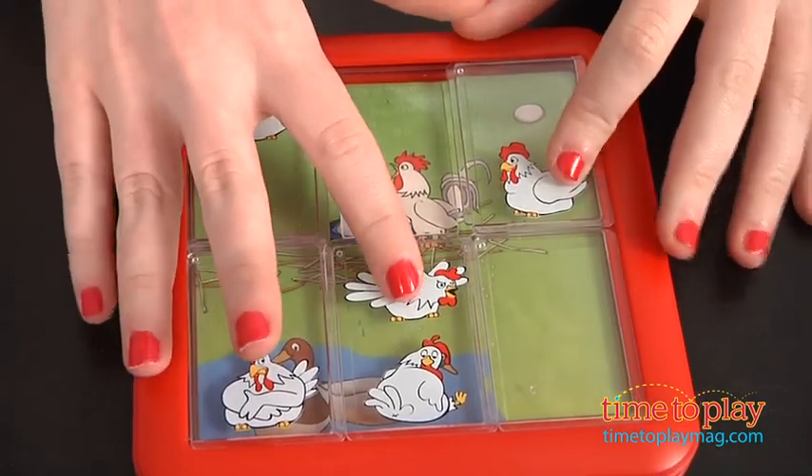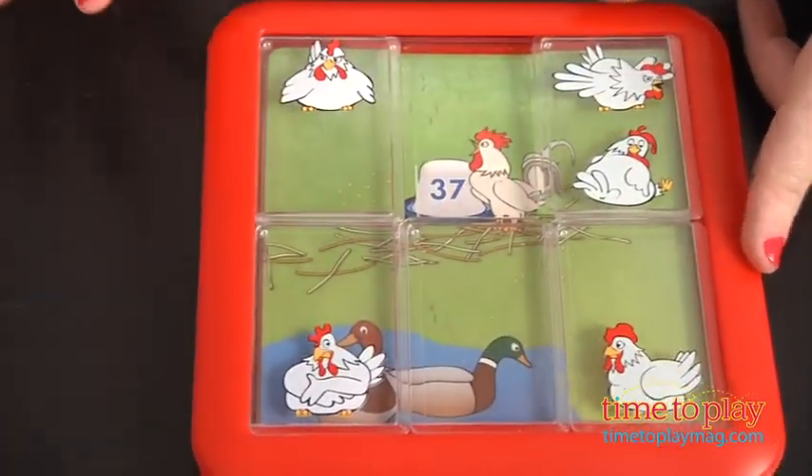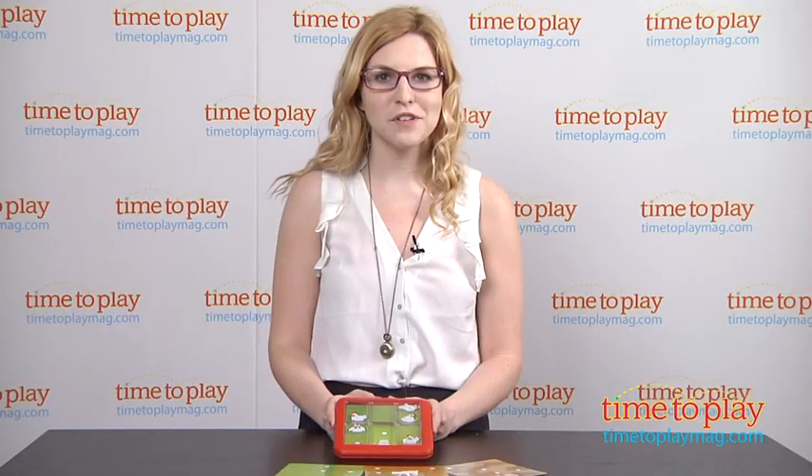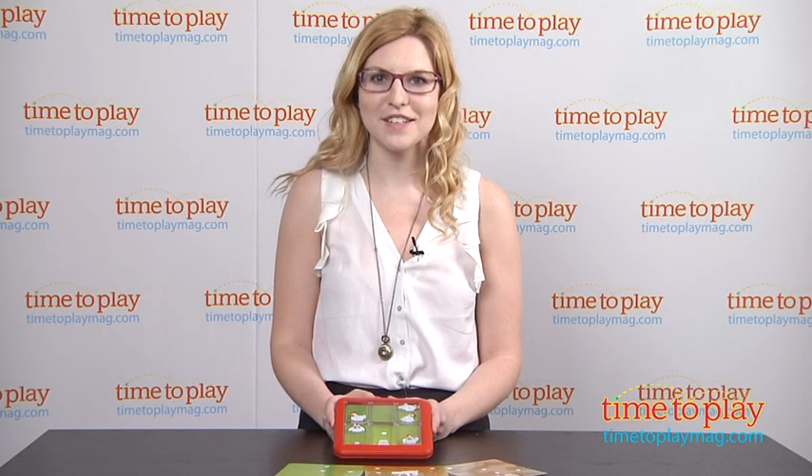Chicken Shuffle is for one or more players ages 6 and up from Smart Games. For more information on this and other puzzle games, head over to our website at timetoplaymag.com, your number one source for all things play.